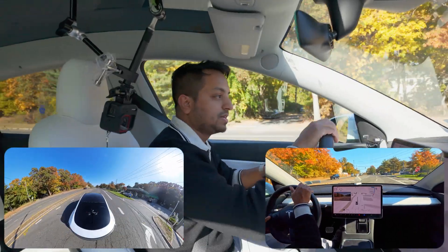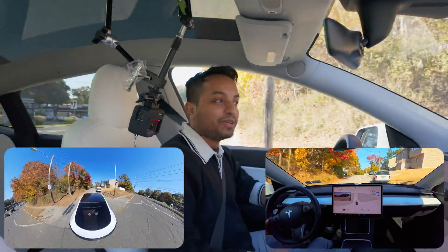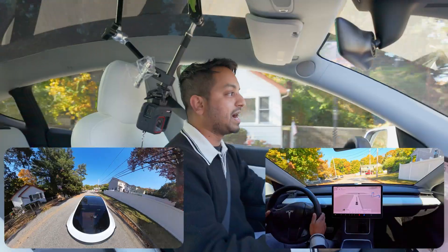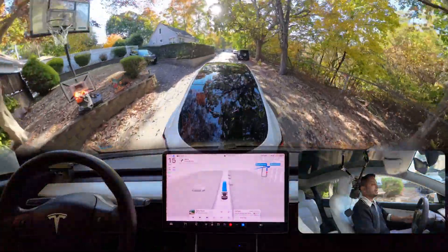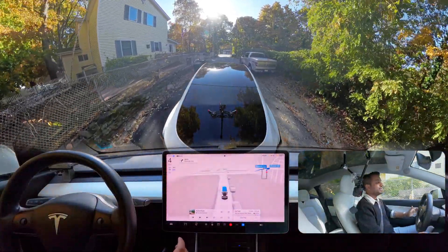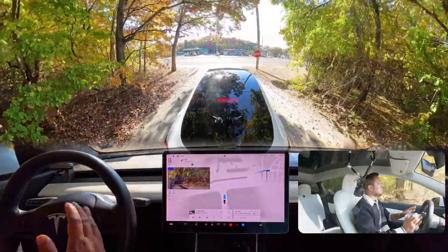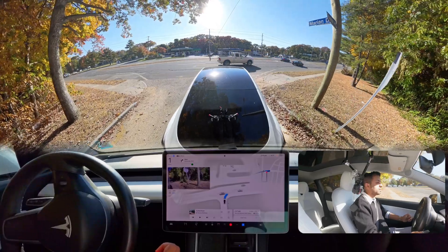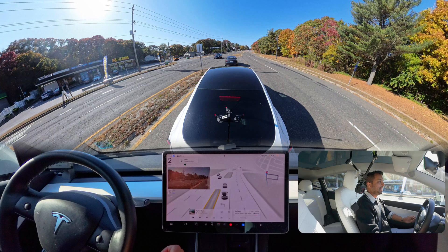Let's do it one more time, then we're going to finish this video, hopefully with a good ending. Unprotected left number four, version 12.5.4.1 in New York, Hardware 3 vehicle. Again, hard braking. I know you can tell me the windshield is dirty, but it's not that dirty — sun glare when hitting the windshield makes it feel that way. After this truck, we should definitely proceed. Very good job — this is amazing. Out of four attempts, it did it four times.